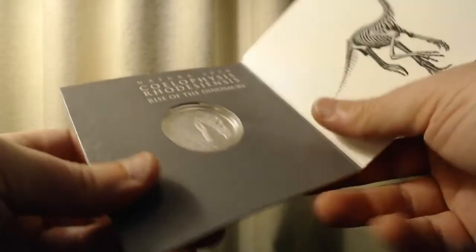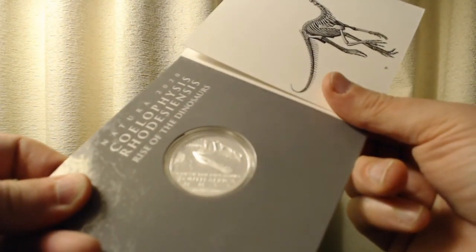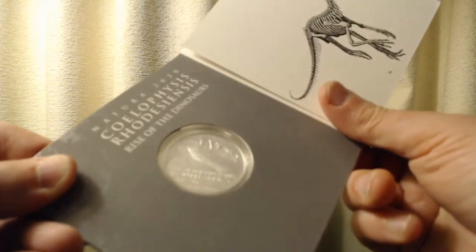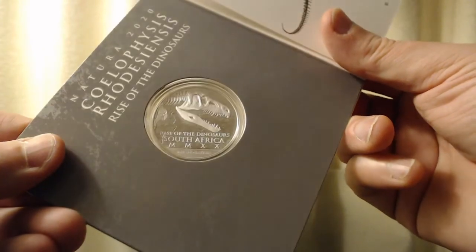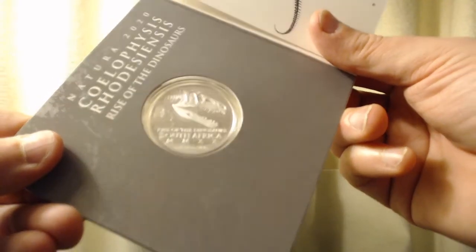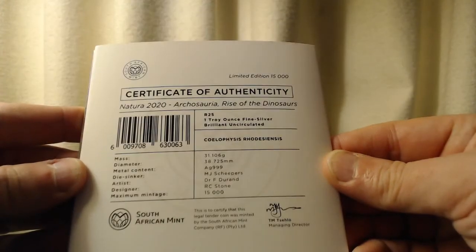If you look at the reverse side of the coin, it says 'Rise of the Dinosaurs, South Africa, 2020,' and then 'XX.' We have what looks like maybe a T-rex fossil head — kind of reminiscent of the Jurassic Park look, or the Jurassic Park logo.